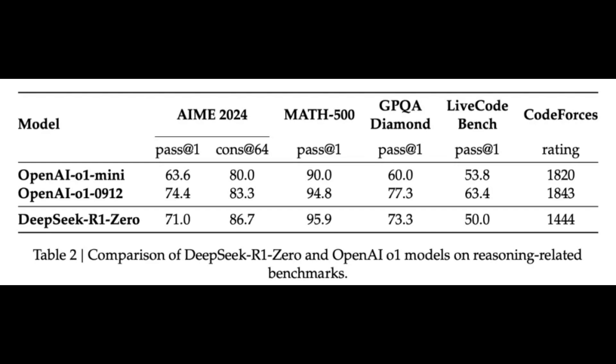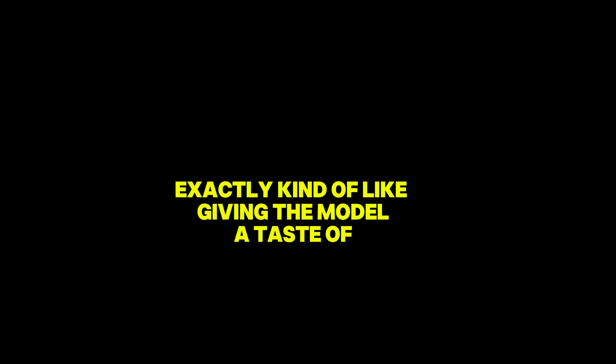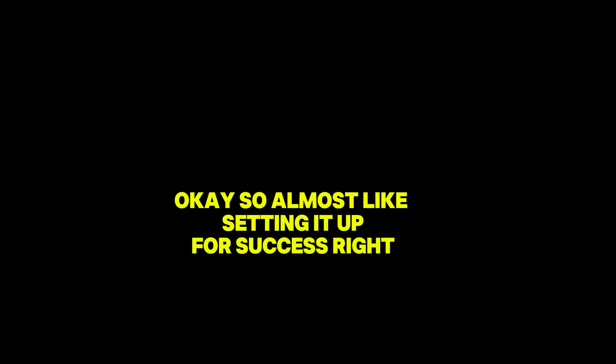They incorporated something called cold start data and fine-tuning. Cold start data essentially means using a small set of high-quality data to give the model a head start — like providing some perfect examples, giving the model a taste of what good looks like before it dives into all the training data. Almost like setting it up for success by showing it what to aim for. They believe this approach can also lead to better overall performance.